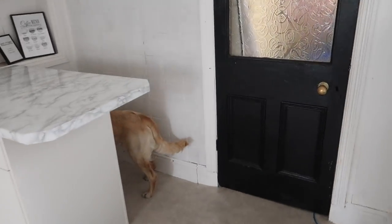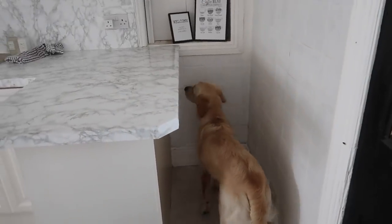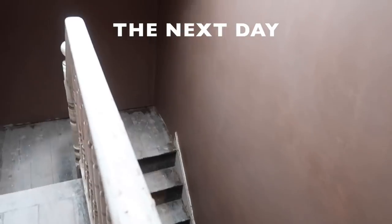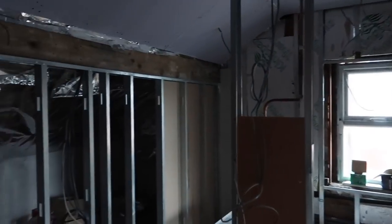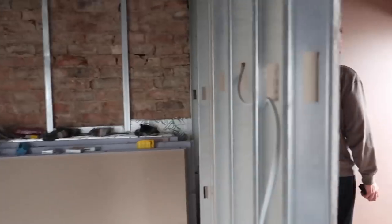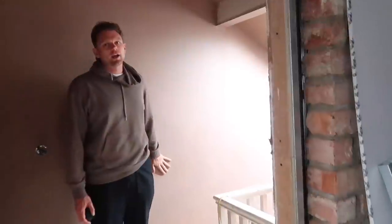What are you doing back there? Hunting down spiders are you? It's getting there now isn't it? Yeah. It is such a better finish though, isn't it, by making sure the walls are really dead straight.